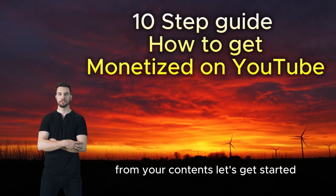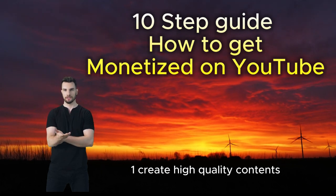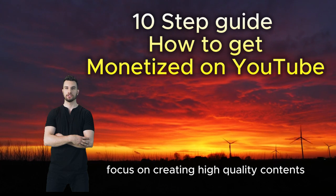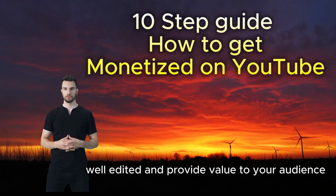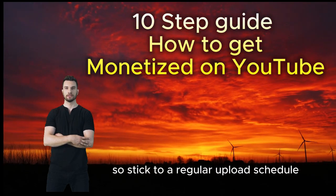Step one: create high quality content. First and foremost, focus on creating high quality content. Ensure your videos are engaging, well-edited, and provide value to your audience. Consistency is key, so stick to a regular upload schedule to build your subscriber base.